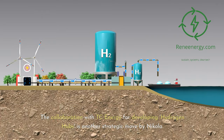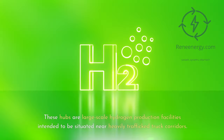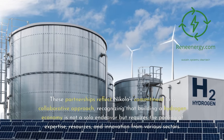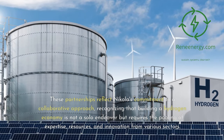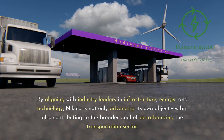The collaboration with TC Energy for developing hydrogen hubs is another strategic move by Nikola. These hubs are large-scale hydrogen production facilities intended to be situated near heavily trafficked truck corridors, essential in establishing a reliable and extensive hydrogen supply chain, crucial for the success of Nikola's FCVs. These partnerships reflect Nikola's commitment to a collaborative approach, recognizing that building a hydrogen economy requires the pooling of expertise, resources, and innovation from various sectors. By aligning with industry leaders in infrastructure, energy, and technology, Nikola is advancing its own objectives while contributing to the broader goal of decarbonizing the transportation sector.